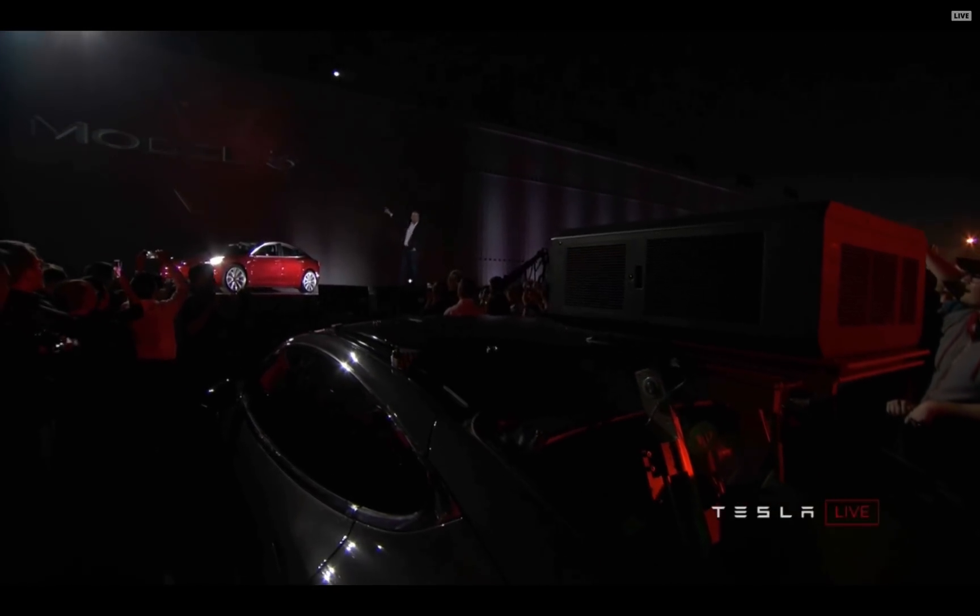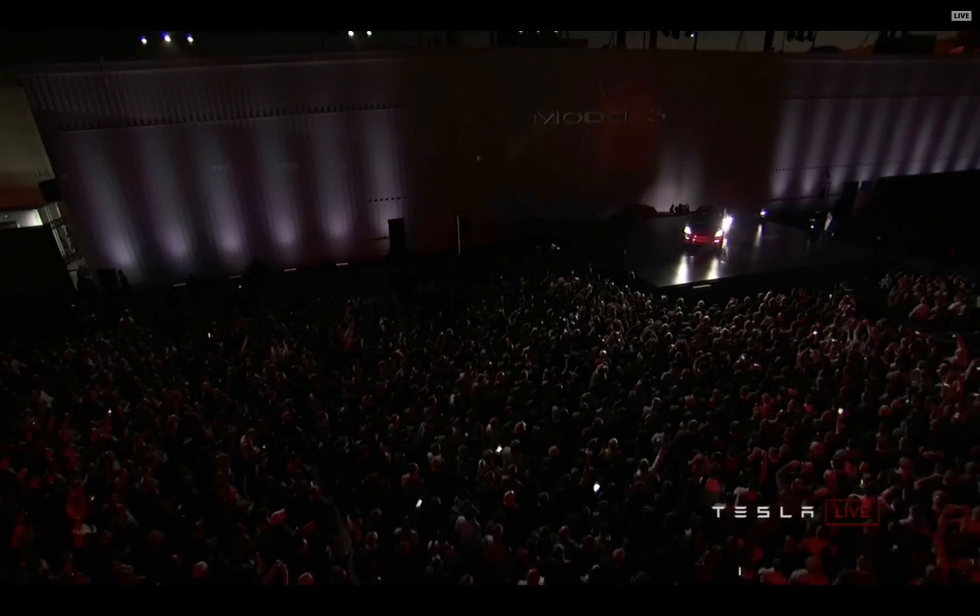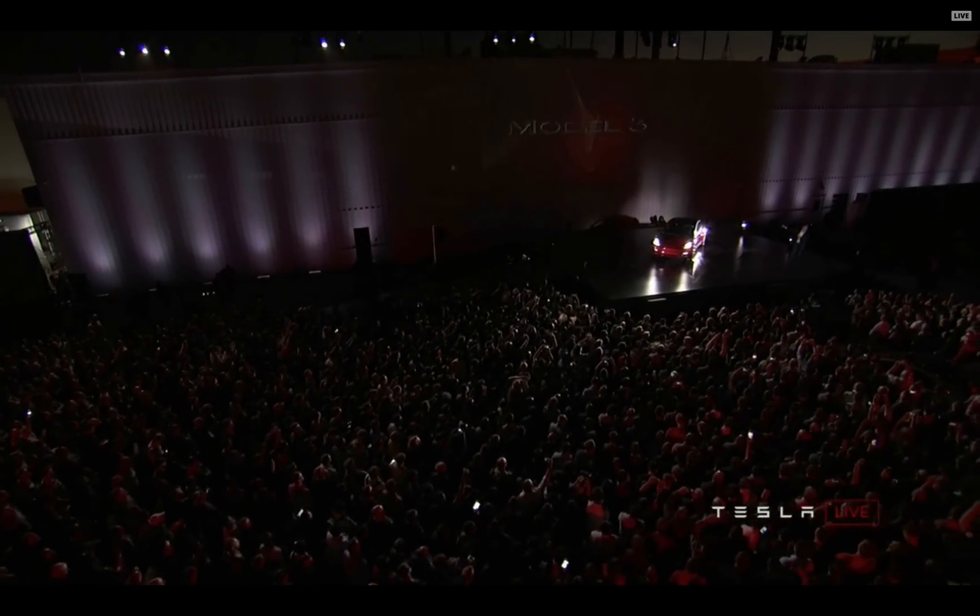That is actually part of the factory. A lot of people may not realize that — that is not a screen. And the people in the audience are the people who have designed, engineered, and built the Model 3.